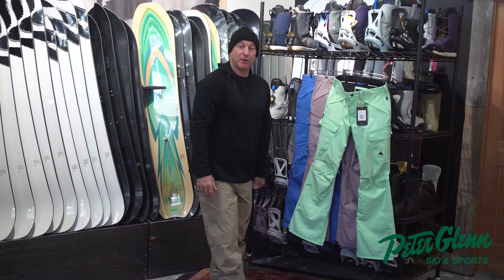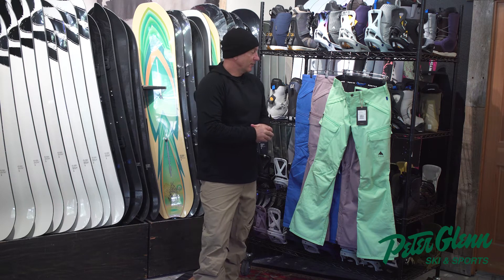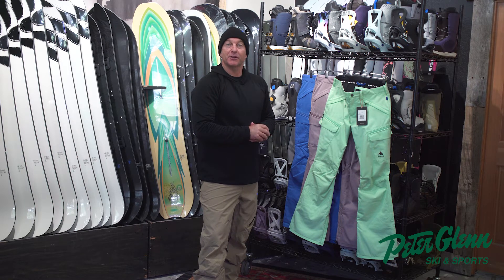The Gloria pant is super popular. Go to the store, talk to an associate and try one on, or go on the website and check it out at PeterGlenn.com.